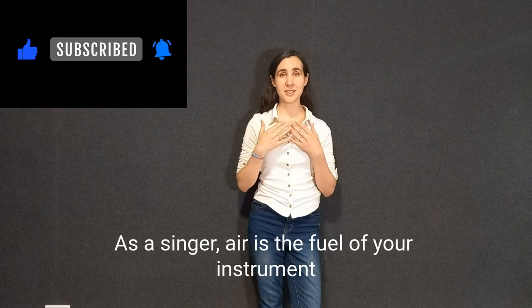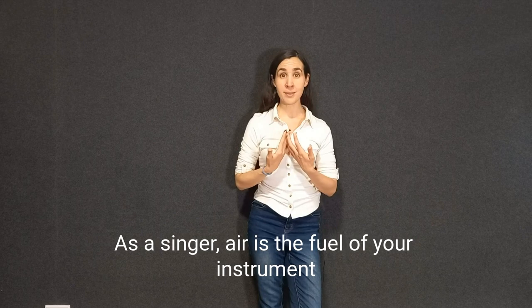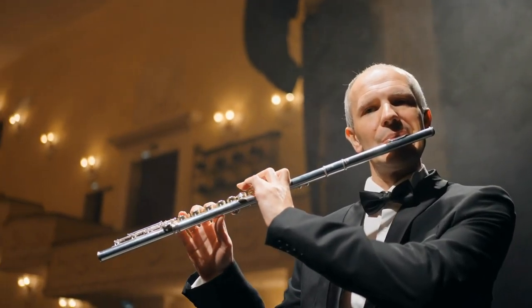The voice is sometimes described as a string instrument, but it's actually a wind instrument because of the fuel. In other wind instruments, the fuel is also breathing, but in string instruments such as guitar, the energy of the plucking of the finger is what gives them energy.